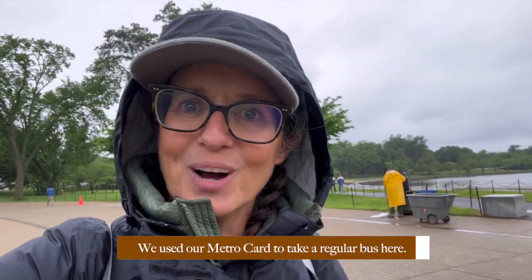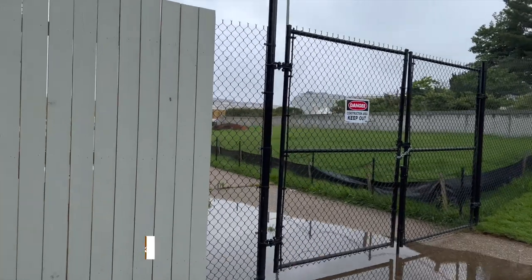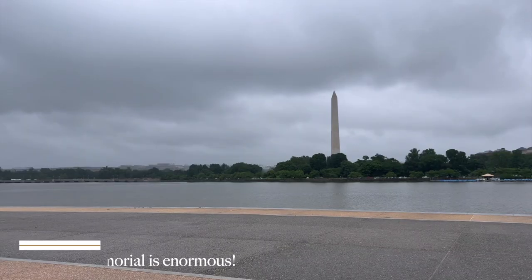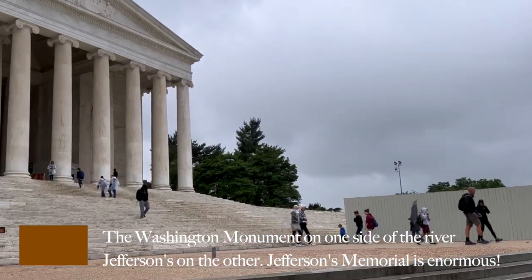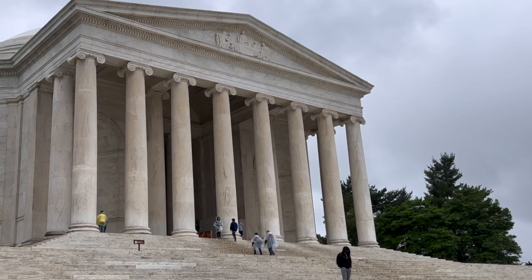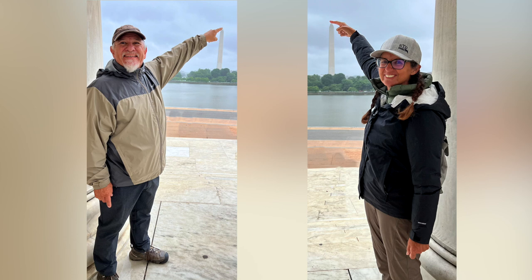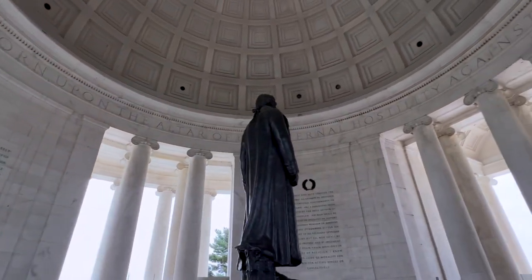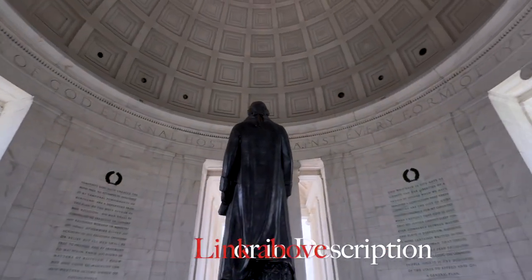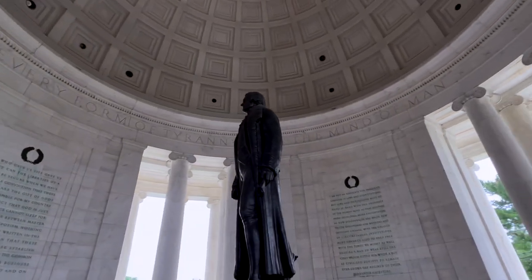We are now at the Jefferson Memorial. He's covered in scaffolding again — and not only that, closed off. We're very much hoping that around the other side you can at least go in or see some pictures. Jefferson was the third president of the United States. If you've watched our video on Monticello, you'll know a little bit more about him. He was also famous for being the writer of the Declaration of Independence, the co-author of the Bill of Rights, and Virginia's order of separation of church and state.